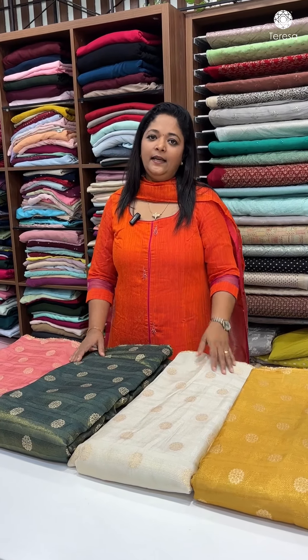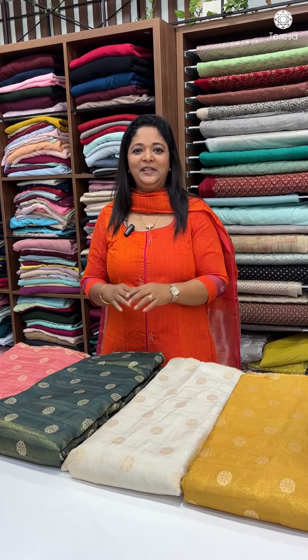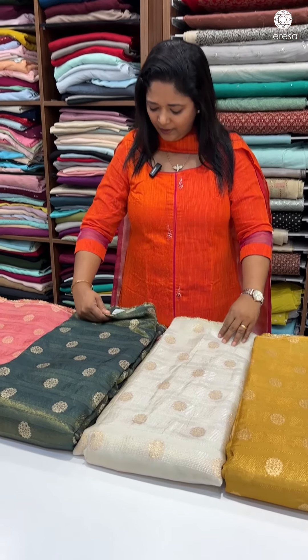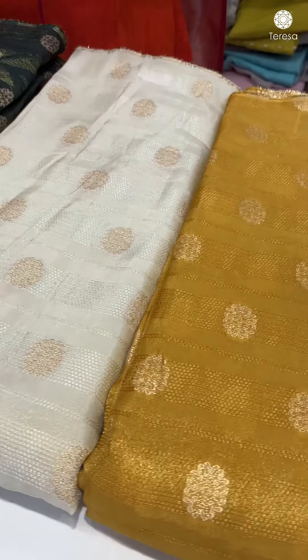Welcome to Teresa. Tissue fabric is actually here — this is where we go to purchase, this is the area. Tissue is here. There is a running fabric in this display. This is not a 360 range; it is not a tissue fabric.